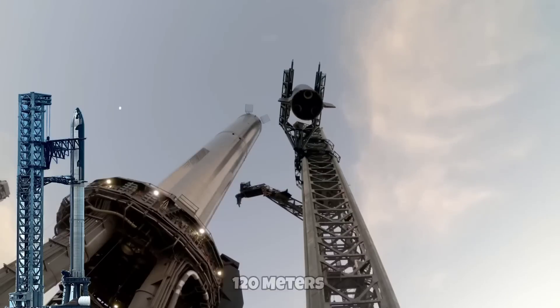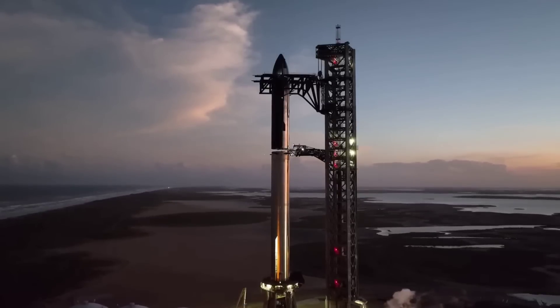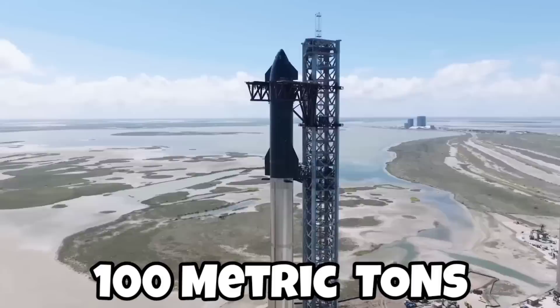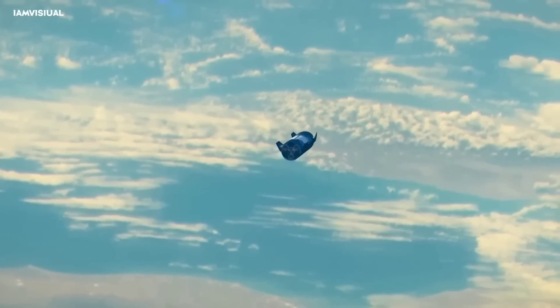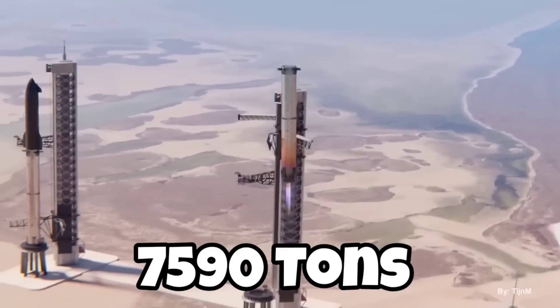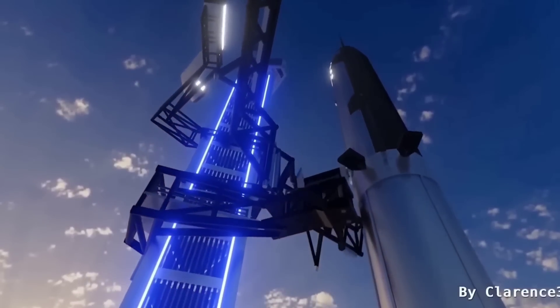Starship measures around 120 meters tall and 9 meters wide, making it the largest rocket ever assembled. It's designed to launch more than 100 metric tons to low Earth orbit in a fully reusable configuration. At liftoff, Starship's 33 Raptor engines will produce up to 7,590 tons of thrust, making it more powerful than any rocket in history by a large margin.